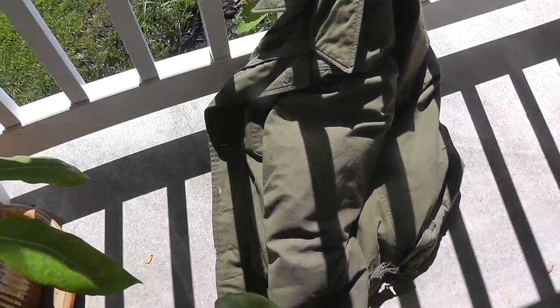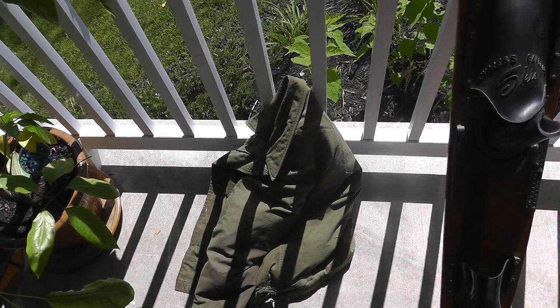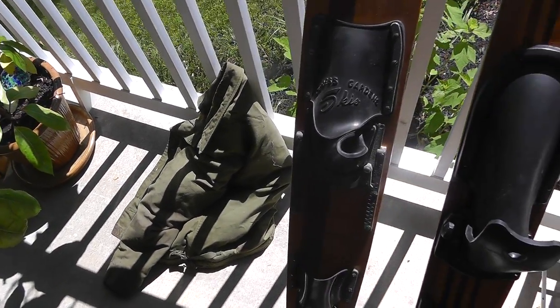My youngest son got himself an army jacket. It was $2, but it's pretty beat. I tried to talk him out of that one, but he wanted it. He's got his own money to spend.